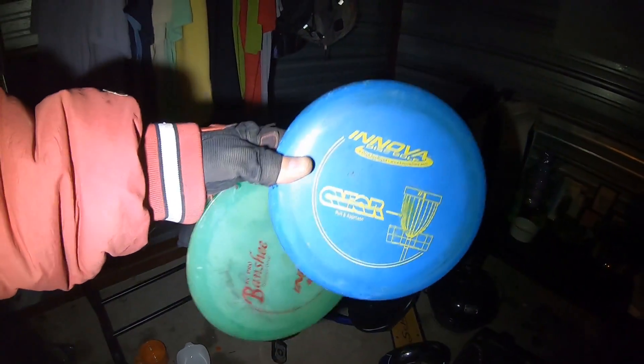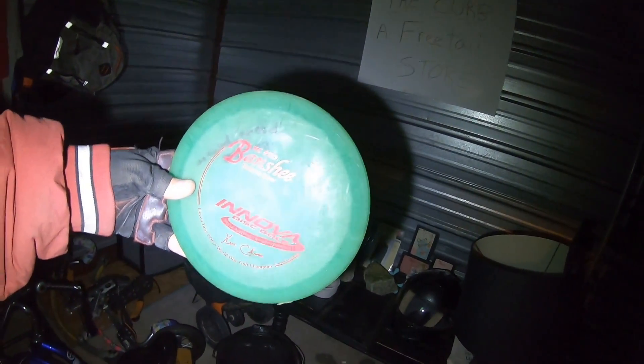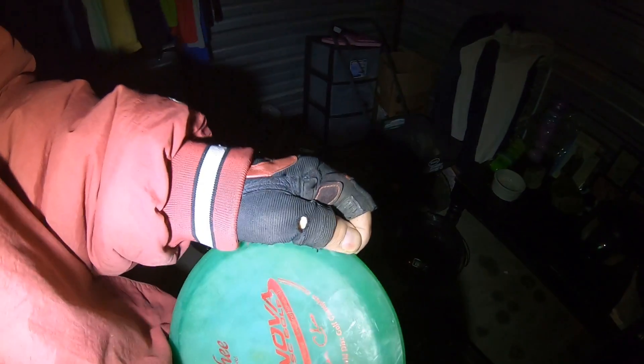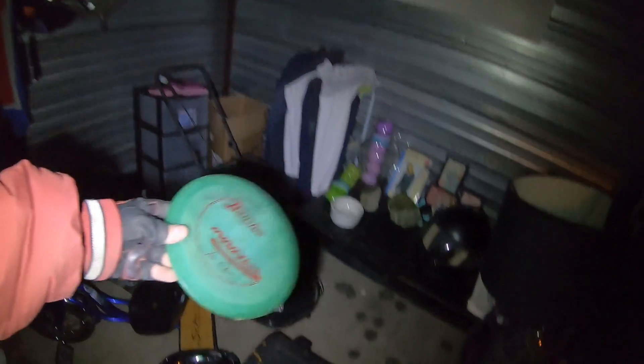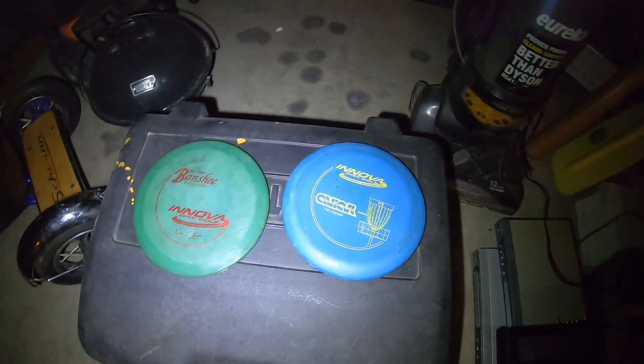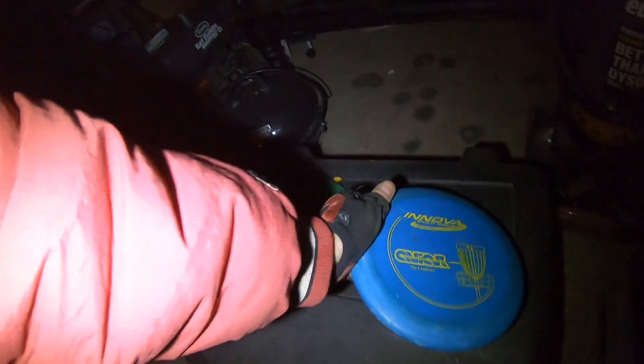A couple of discs — they're beat up pretty good, but if you want to give something to your dog to chew on. Actually they might be better off as dog toys. There's a driver and a putter — neither one are too bad but they've definitely seen some use.